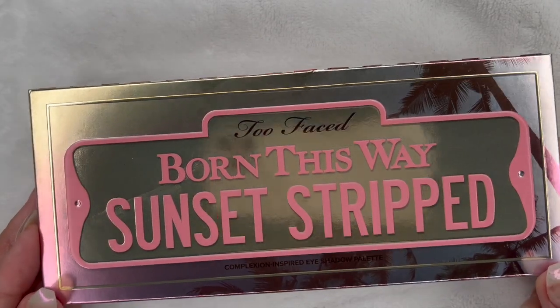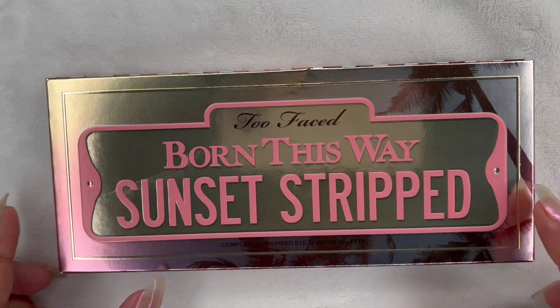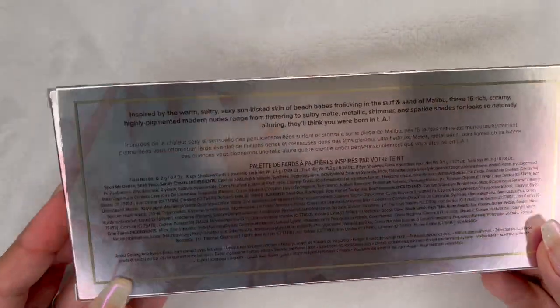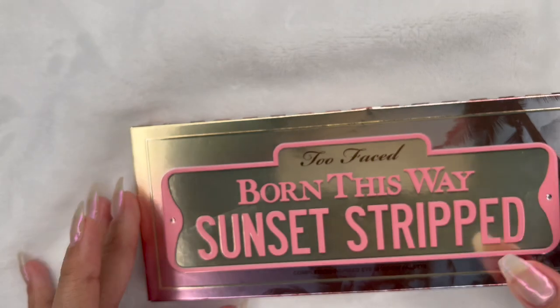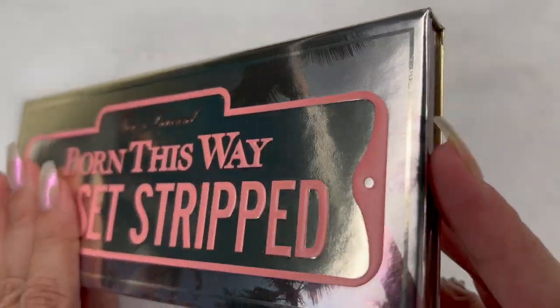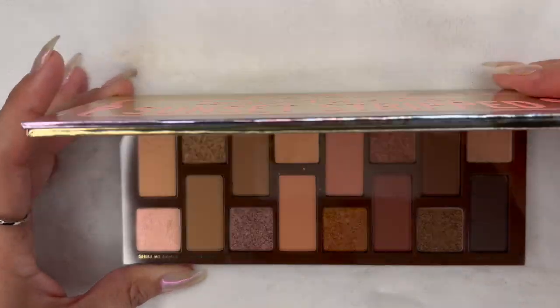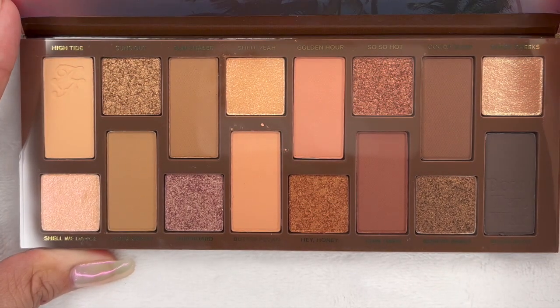Hello and welcome back to my channel. Today I'm bringing you the new palette from Too Faced called Born This Way Sunset Stripe. The packaging is cute and metallic. According to the inspiration, it is supposed to give you warm, sultry, and sexy sun-kissed skin.